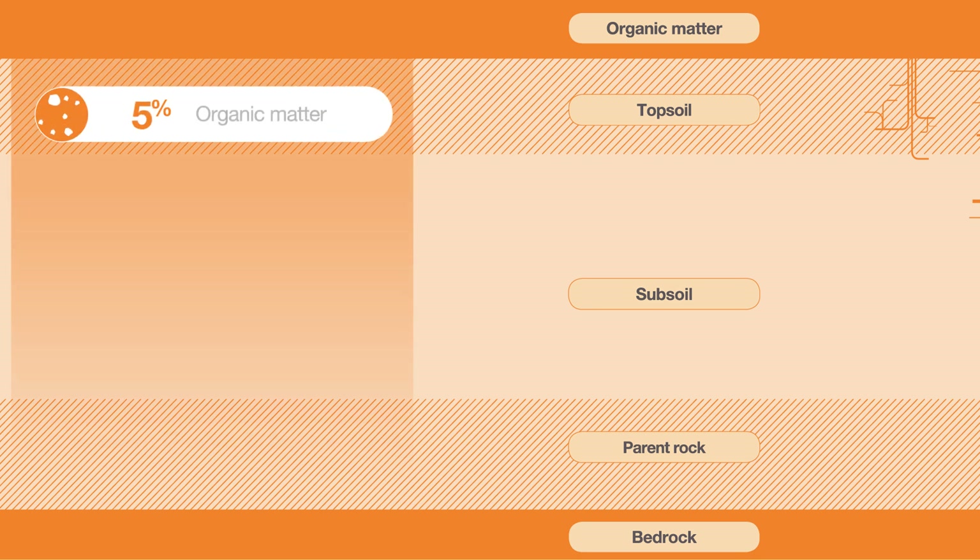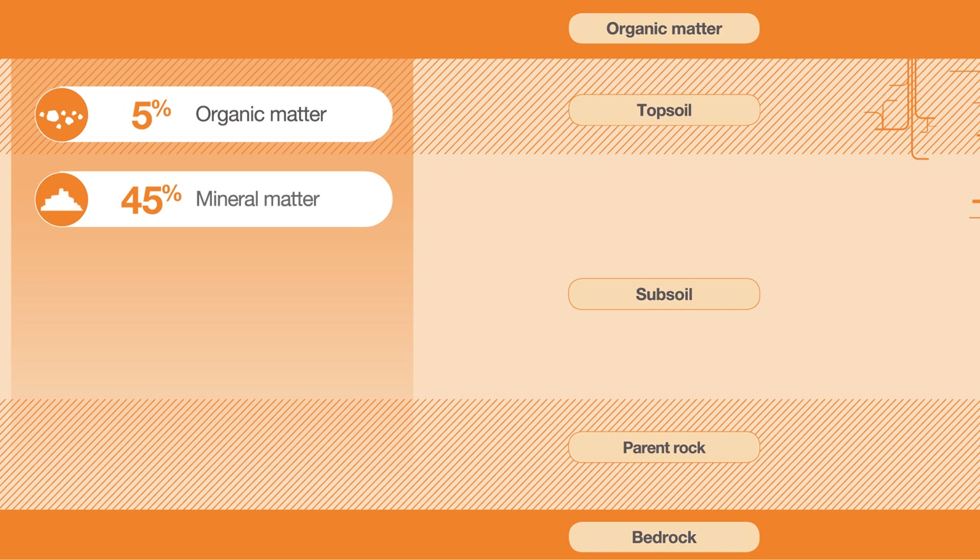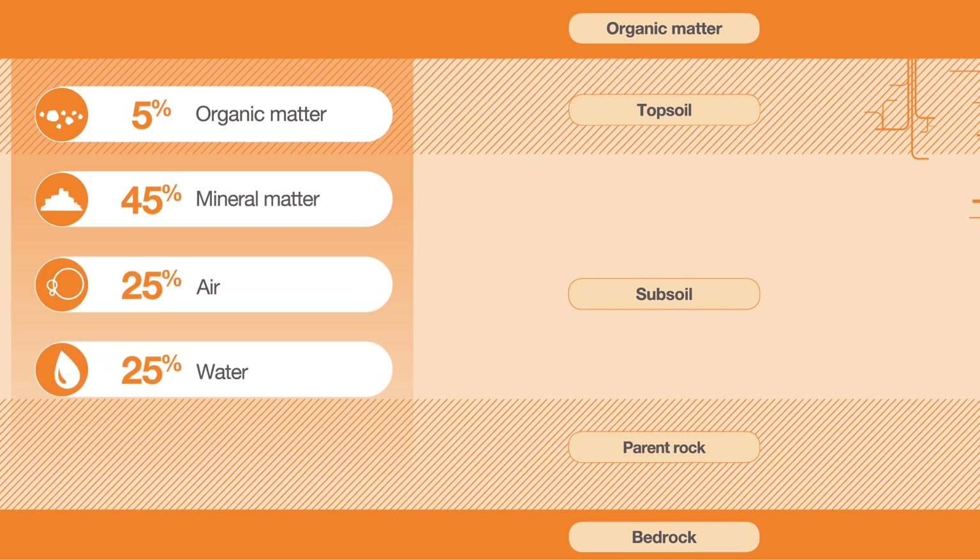Soil consists of 5% organic matter, 45% mineral matter, and 25% each of air and water.